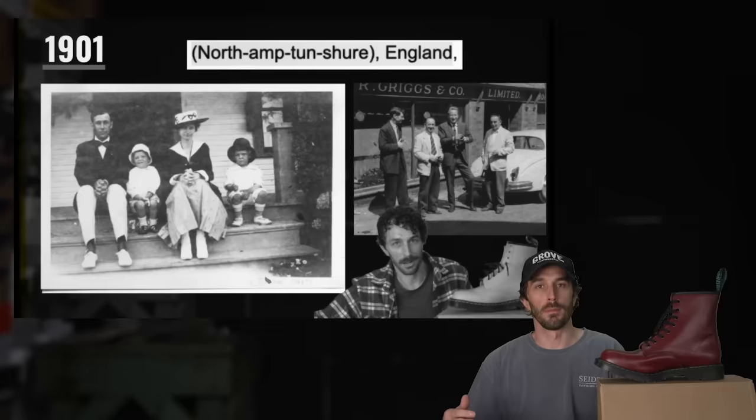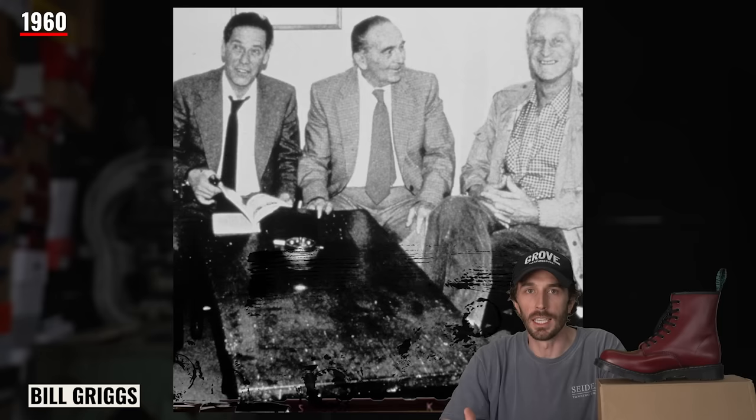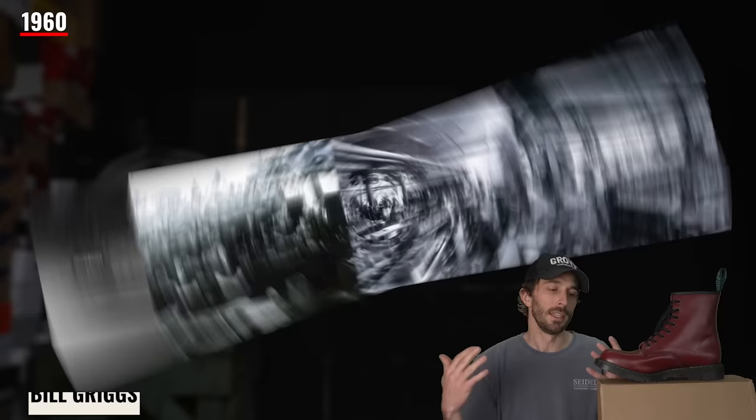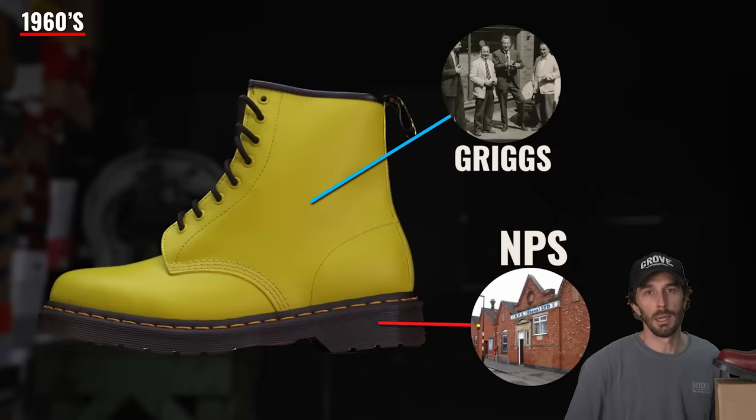If you remember from the recent Doc Martens video, the German doctor Dr. Martens created the air cushioning technology in 1945, and by 1959 they were looking to expand and license out their technology. In 1960, Bill Griggs acquired a license to make Doc Martens boots, but they didn't have the machinery or technology to make the Airwair soles. There was a company in the region that could make them — and that was NPS. So throughout the 60s, Doc Martens boots were made with Griggs uppers and NPS outsoles, with the name Doc Martens by Solovair.